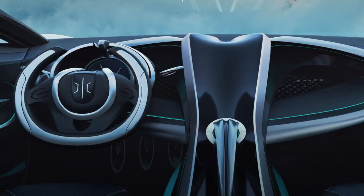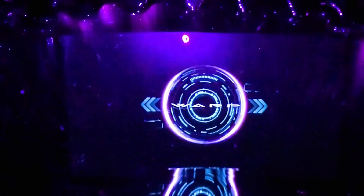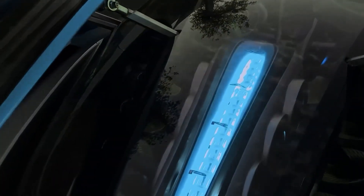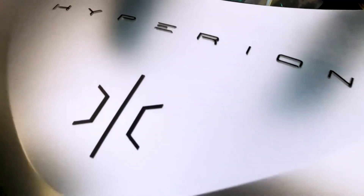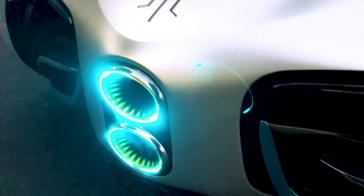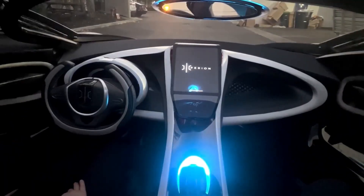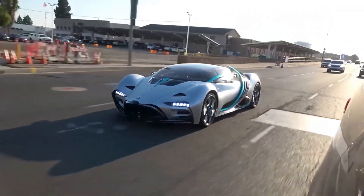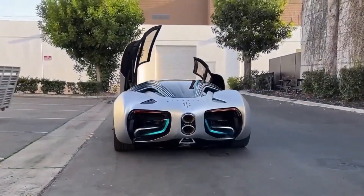Not only because of its raw speed — a carbon titanium monocoque chassis and an aerodynamic streamlined profile give the XP1 an aesthetic and practical edge. A high voltage fuel cell and axial flux motors enable this vehicle to do more than simply drive; it can also glide. This new technology, however, is not without cost. The Hyperion XP1 costs almost two million dollars — it's more than just a vehicle, it represents transportation's past and its potential future.